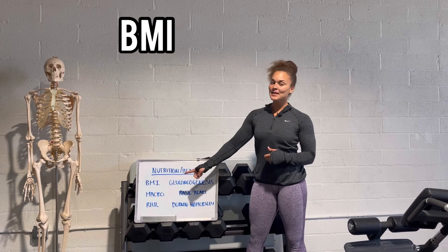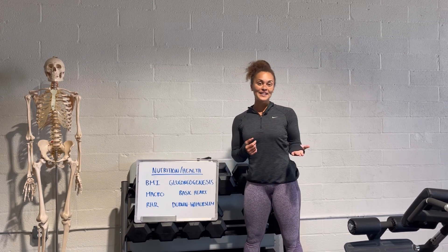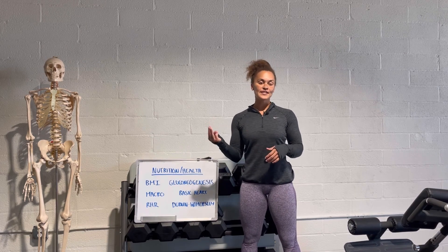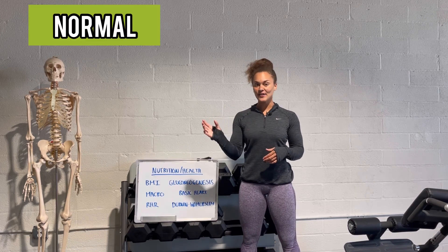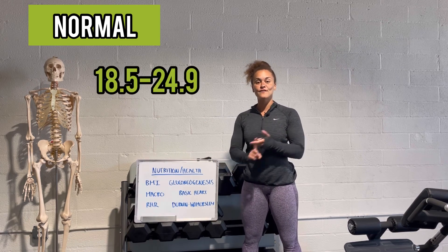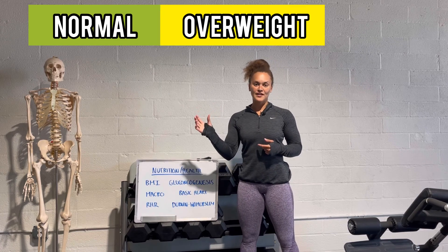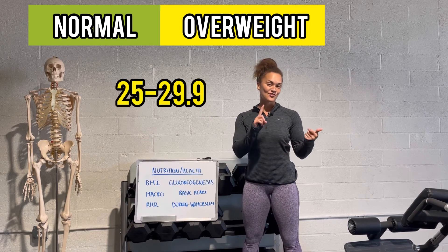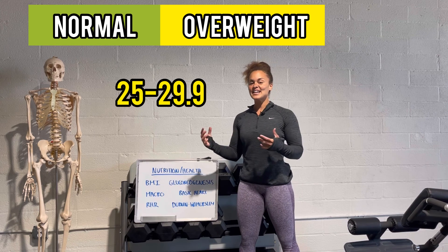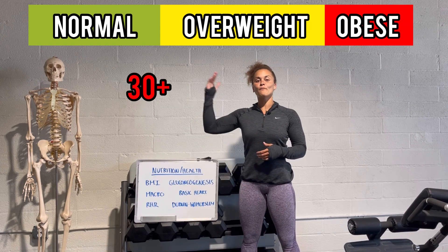First one: BMI, Body Mass Index. That's going to take account for your body's weight and your height. We're going to look at three ranges. A normal healthy range is a BMI of 18.5 to 24.9. The overweight range is 25 to 29.9. And obese is a BMI of 30 or above.